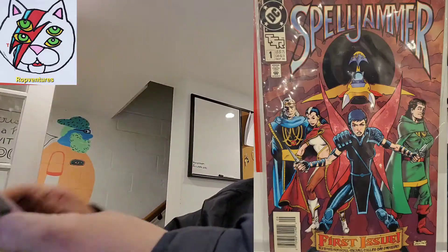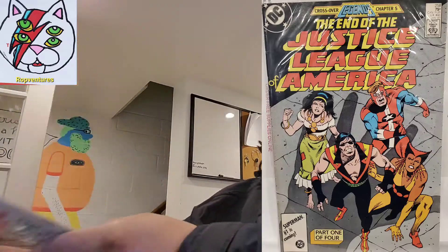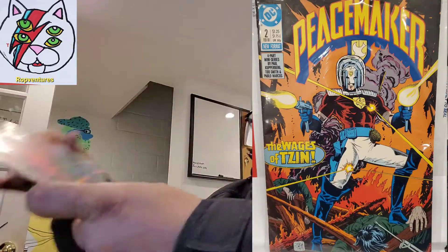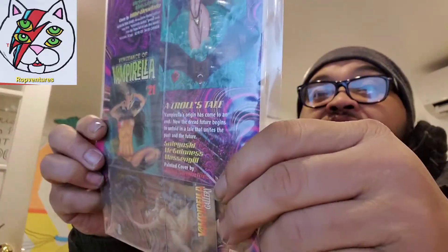Spellmaster number one, Doctor Fate number four, Justice League number 75, Peacemaker number two, Vengeance of Vampire number 19 — and playing with a card still sealed inside.